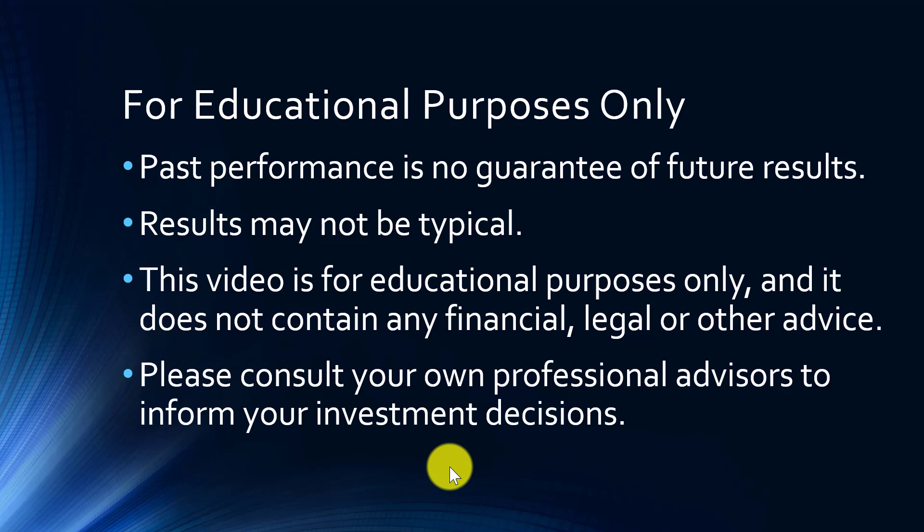Before we go too far, I would like to emphasize that this video is simply for educational purposes. Please keep in mind that past performance is obviously no guarantee of future results, any results that we talk about in this video might not be typical, and this video contains no financial, legal, or other advice. Please consult your own professional advisors to inform your own personal decisions.